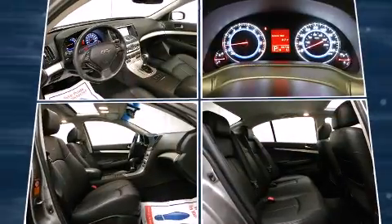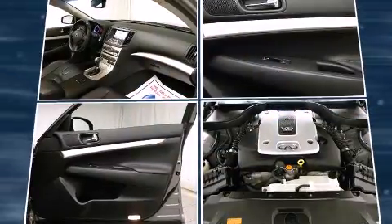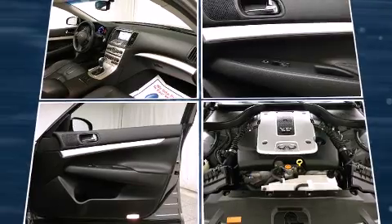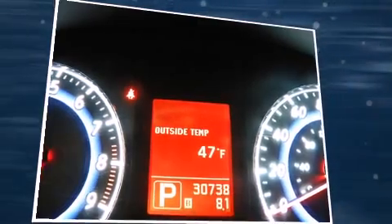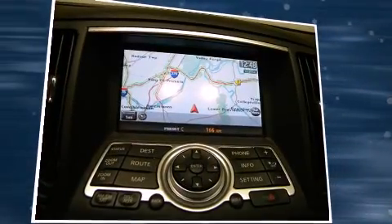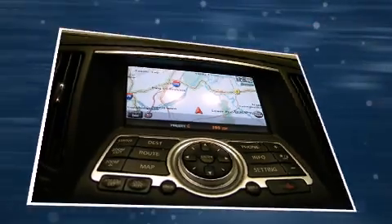Infiniti also prioritized safety and security with features such as dual front impact airbags with occupant sensing airbag, head curtain airbags, traction control, brake assist, anti-whiplash front head restraint, ignition disabling, and four-wheel disc brakes with AVS. When road conditions become unpredictable, rely on all-wheel drive to maintain outstanding control.